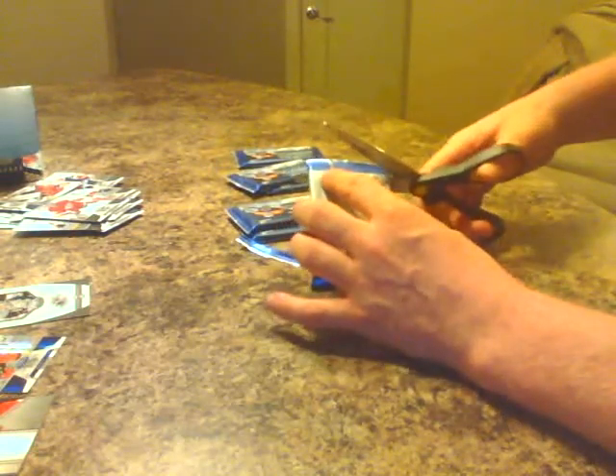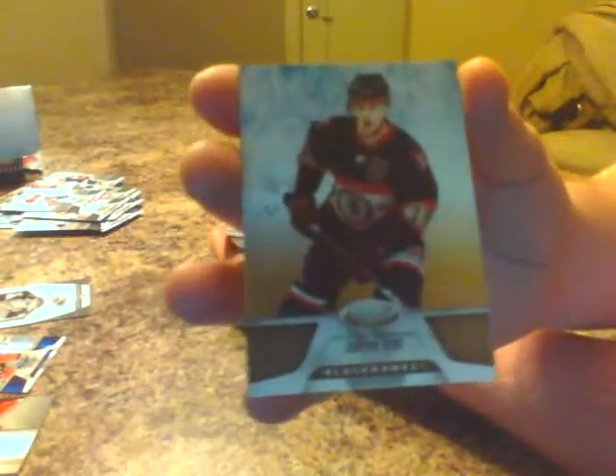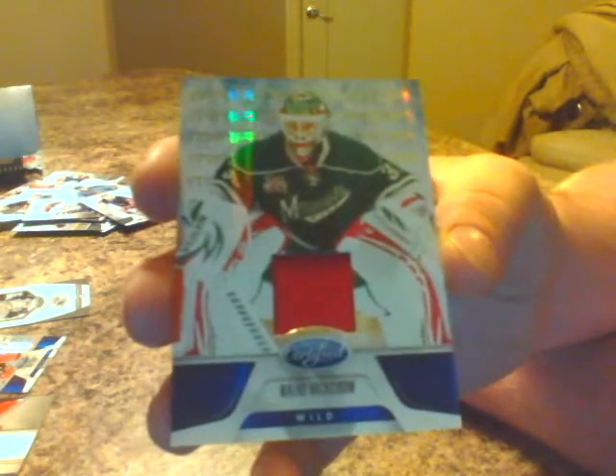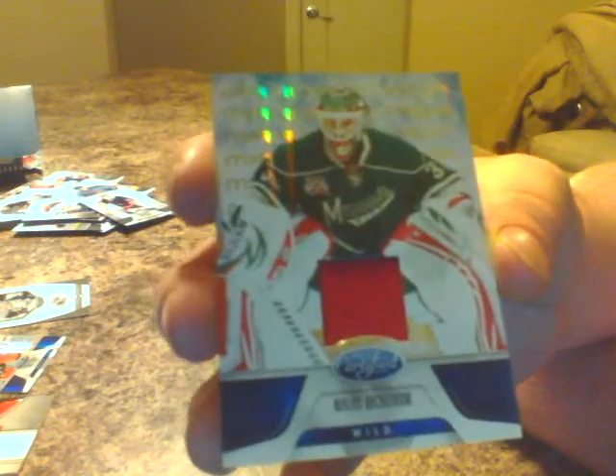Next pack. We got Brian Gionta base, Canadiens. Jonathan Toews base for Chicago. Thomas Blanchet base for the Canes. Nick Antropov for the Jets, base. Henrik Lundqvist base for the Rangers. And here we go — nice hit for the Wild. It's a blue jersey, 65 of 99, Nick Backstrom for the Wild, goaltender. The all-red jersey looks pretty sweet. Good hit for the Wild.